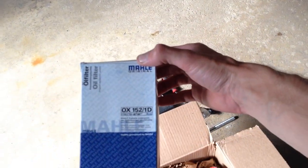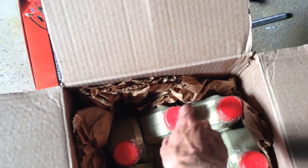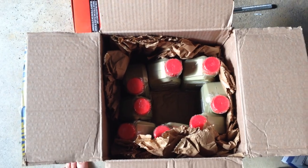I got this stuff from Turner Motorsport — order total was about $152. Here's the filter: OX1521D oil filter, which should come with the copper washer for the drain bolt. And there's nine quarts, about seven of which we'll be using today.